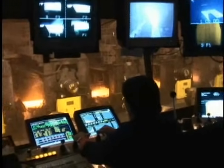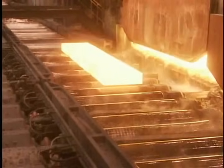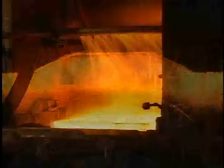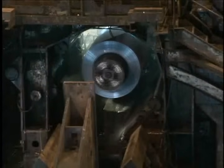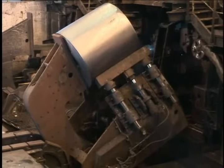Then it's on to the hot strip mill, where we begin transforming steel slab into steel sheet. Slabs are reheated to 2,400 degrees Fahrenheit and descaled before running through a series of roughing stands that make them thinner and longer. Then they cycle through finishing stands where they are rolled even thinner. Finally, they are cooled and rolled into coils that may be thousands of feet long, but only fractions of an inch thick — a far cry from the chunky rectangle that came out of the caster.